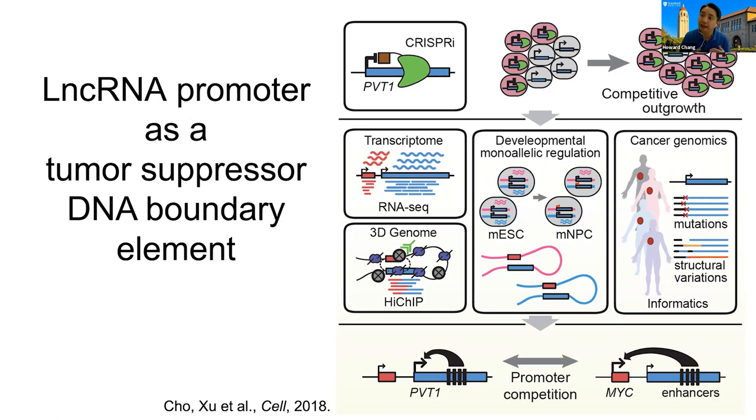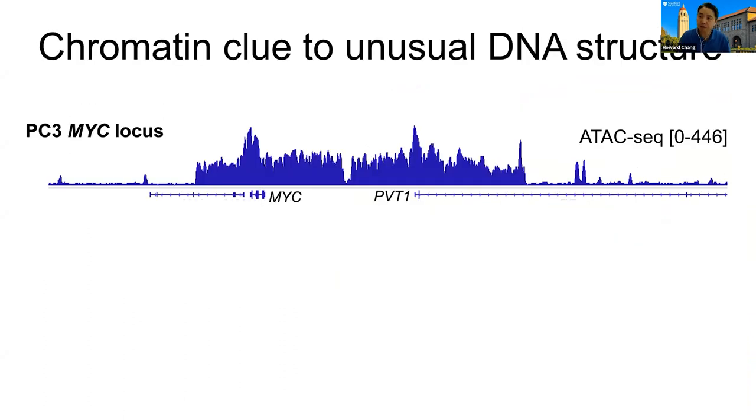We further showed that there are frequent deletions and mutations that inactivate the promoter, and that specifically PVT1 captured the three-dimensional looping and prevented the enhancers from spilling over. This pioneered the concept of a lncRNA promoter as a DNA tumor suppressor boundary element — thinking about lncRNA genes really as a series of DNA control switches.